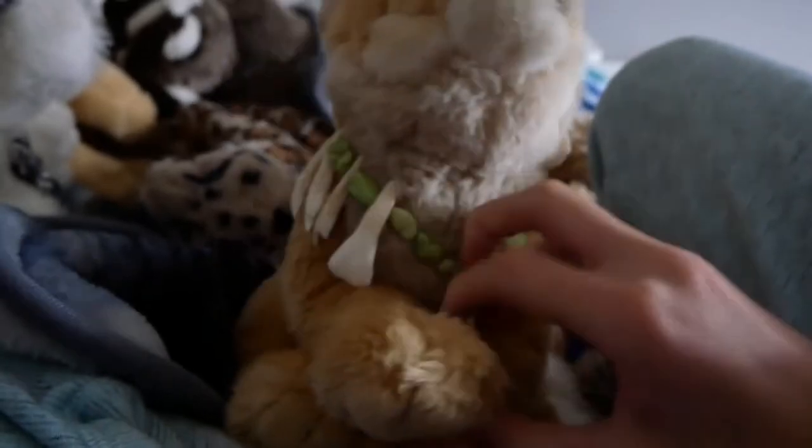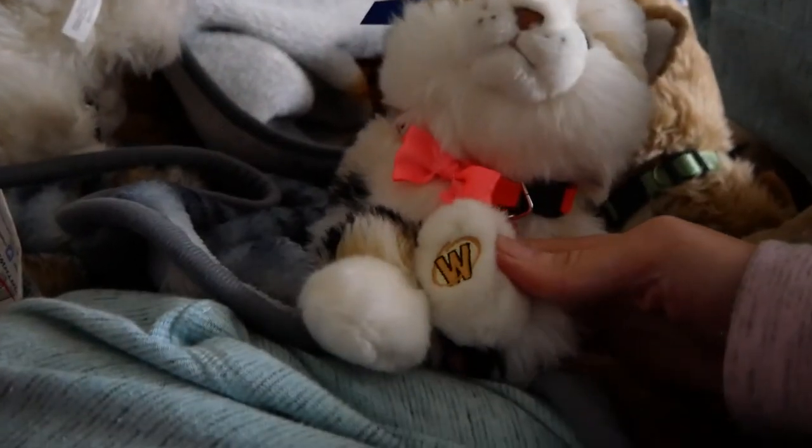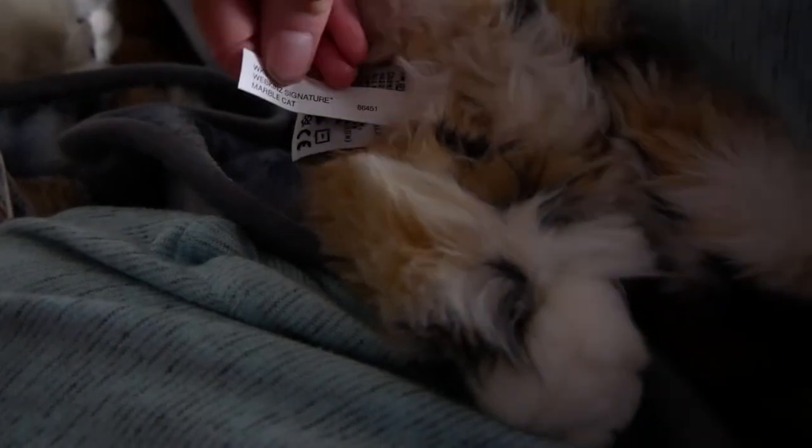This is Michelle — she's my signature chow chow. This is Owen, my signature cougar. This is Mabel Rose, my signature marble cat, and I named her after my friend Rosemary Kintz. My camera's running out of battery and I really don't need that right now, so I'm gonna hurry.